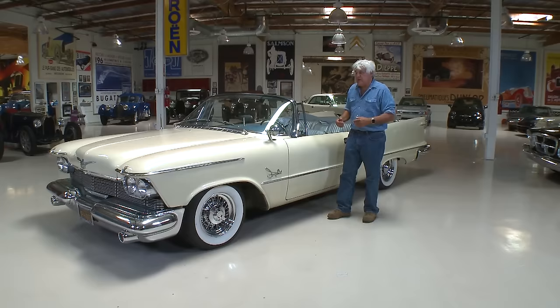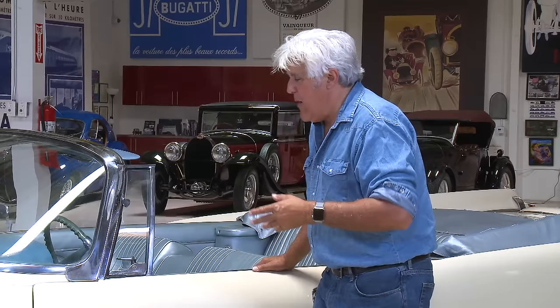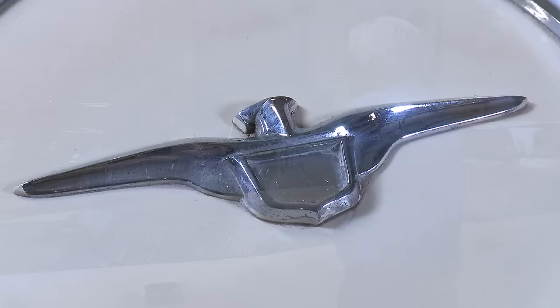It's got the torsion bar suspension — torsion air, I think they called it. You go down the road and you see a pothole, you don't even realize you hit it. This is the definition of the term boulevard drive. You drive with one finger, with the effortless power steering and the power brakes. It's a lot of fun.